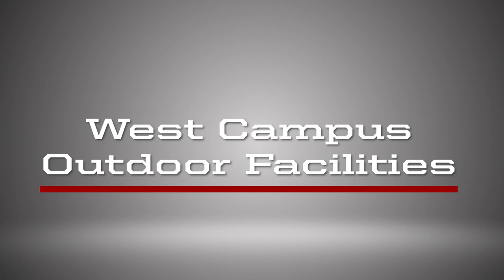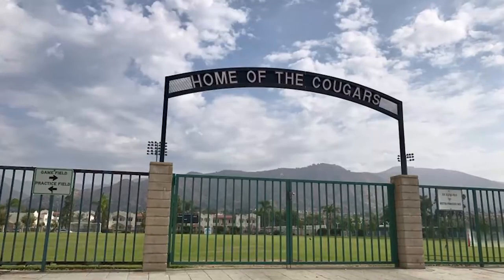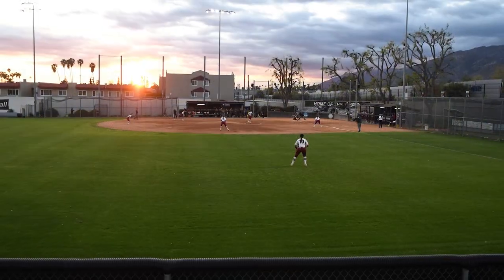We are going to take a look at three of our outdoor facilities located on West Campus: the Cougar Soccer Complex, the Munson and Bavagian Tennis Complex, and the Cougar Softball Complex.